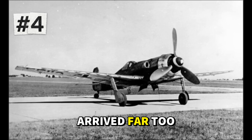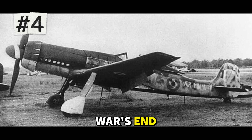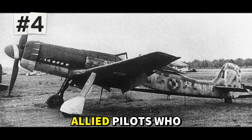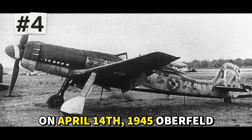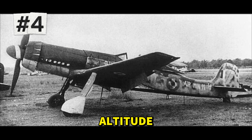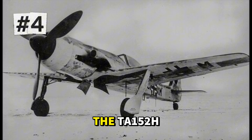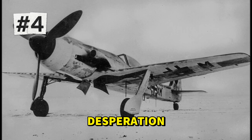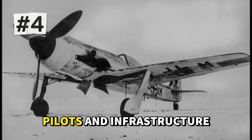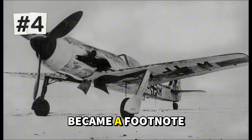But the aircraft arrived far too late. Production began in November 1944, and perhaps 150 were built before war's end. Few reached operational units, and even fewer saw combat. Those that did earned respect from Allied pilots who encountered them. On April 14, 1945, Oberfeldwebel Willi Reschke, flying a Ta 152H, engaged four P-51 Mustangs at high altitude, shooting down two and damaging a third before escaping — a testament to the aircraft's capabilities. The Ta 152H symbolized Germany's technological desperation in the final months. It was an outstanding design that arrived when Germany lacked the fuel, pilots, and infrastructure to employ it effectively. What might have been a game-changer in 1943 became a footnote in 1945.